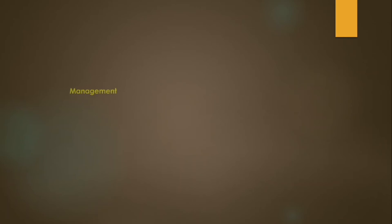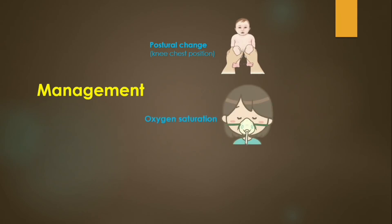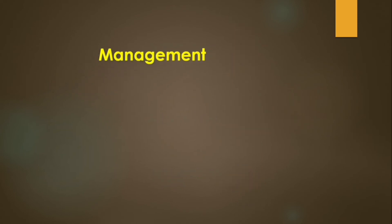Management of a Tet Spell includes postural change of the patient, which reduces shunting of blood, oxygen inhalation, or use of drugs. But the only definitive treatment of Tetralogy of Fallot is surgery.